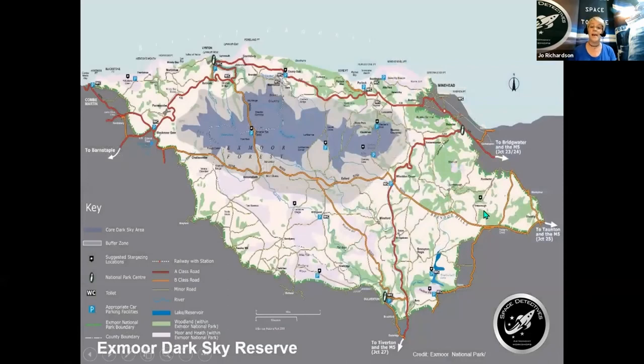Let's have a closer look at Exmoor National Park. I've recently done a guide about the best types of places on Exmoor to actually observe the night sky. The purple areas on this map are pretty much Bortle scale one to three, offering the best opportunities to see a truly dark starlit sky. Nowhere on Exmoor National Park is above a Bortle scale of four to five, so the whole park is an absolute fantastic gem in terms of astronomy, stargazing, and observations of the night sky.